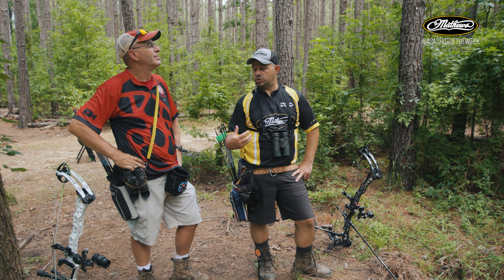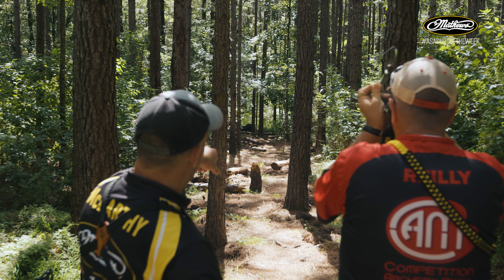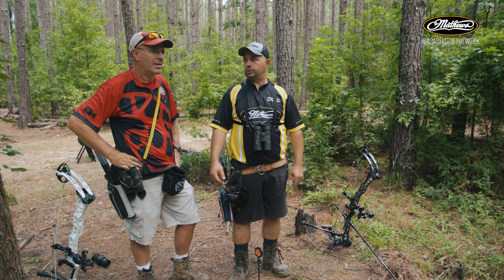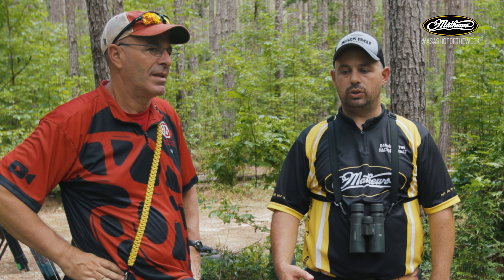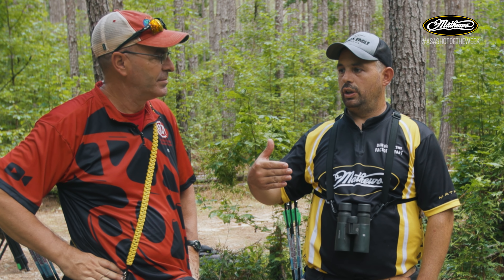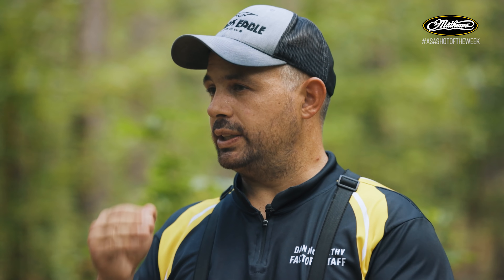Dan explains he approaches this target differently than others. At home he often shoots at the lower 12, because he has a tendency to under-judge this particular target. Even with a rangefinder and no pressure, he'll often read it about a yard light. So with a bow in hand, aiming at the lower 12 gives him a built-in safety margin.